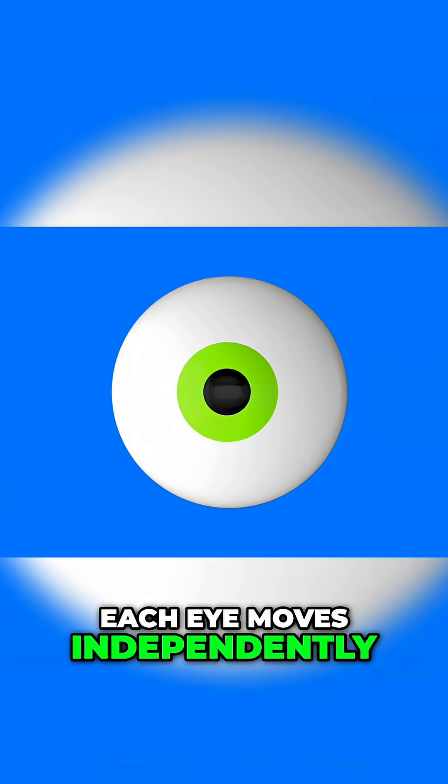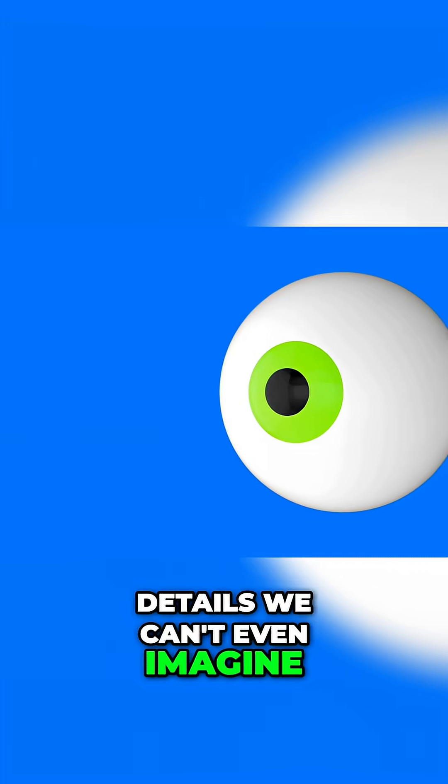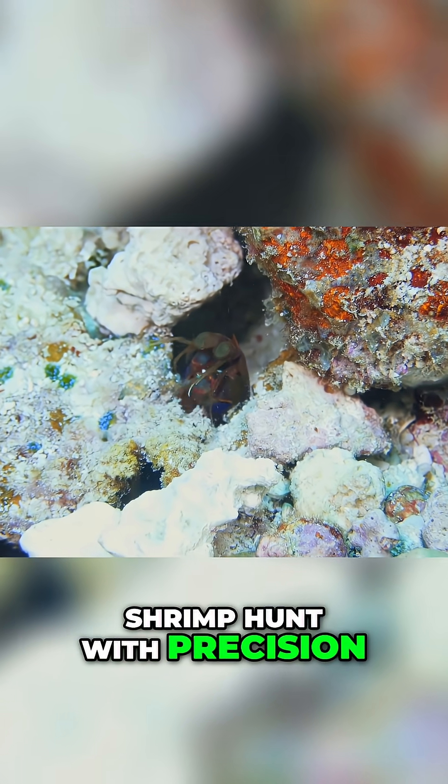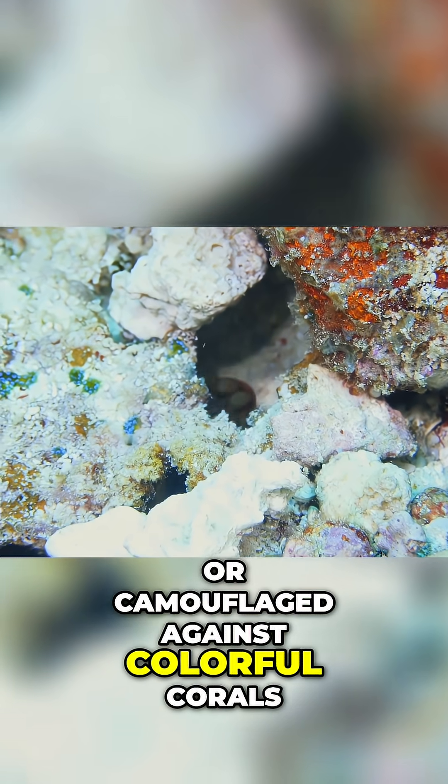Each eye moves independently and is divided into sections that can detect details we can't even imagine. This supervision helps mantis shrimp hunt with precision, spotting prey hidden in reef crevices or camouflaged against colorful corals.